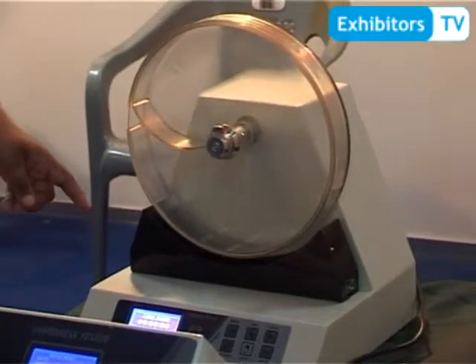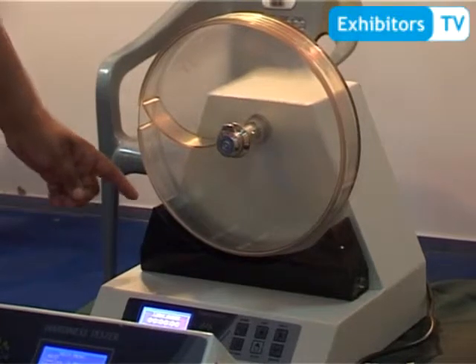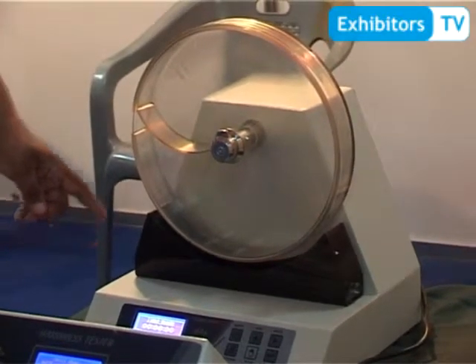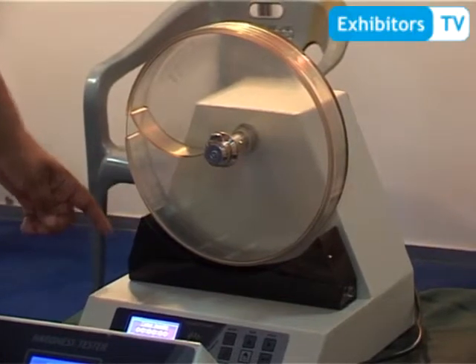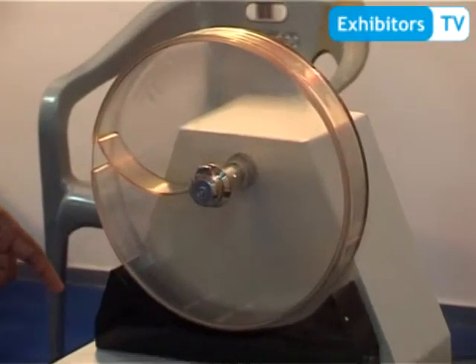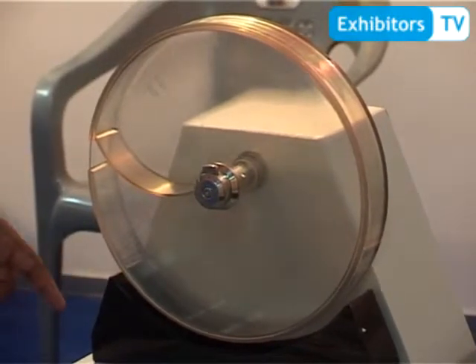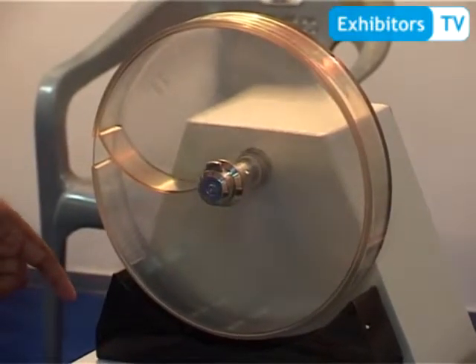Tablet friability tester with a front-loading design and LCD display. It also has an option for a second drum. It automatically discharges the tablets into the tray. Very competent.